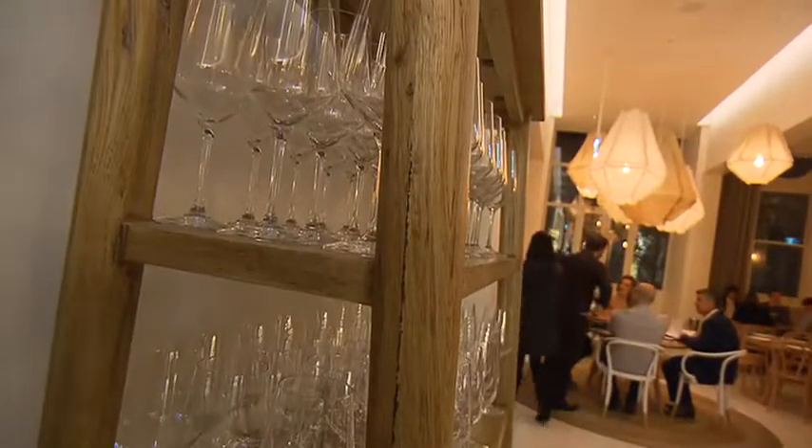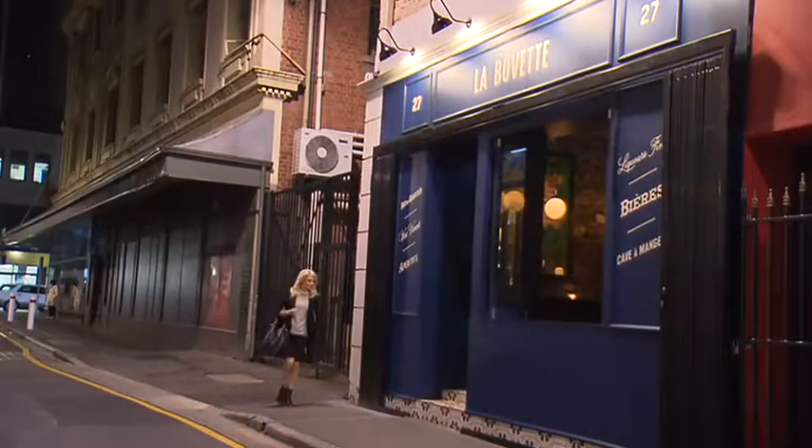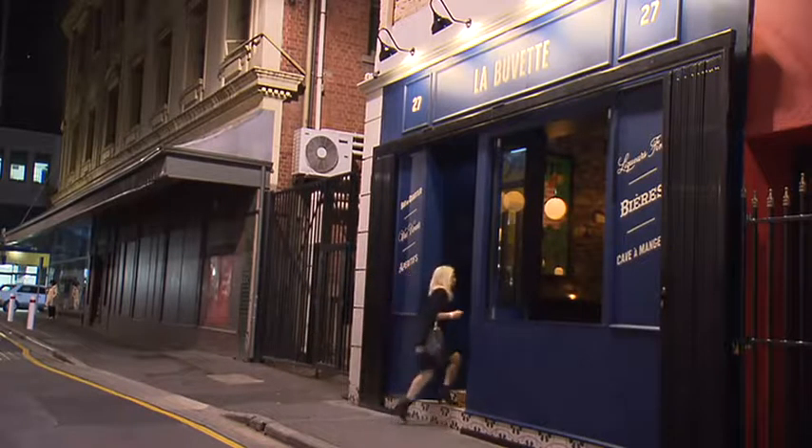Incredibly, more than ten million dollars were spent on transforming Electra House, and the update has certainly added elegance and vibrancy to this part of town.